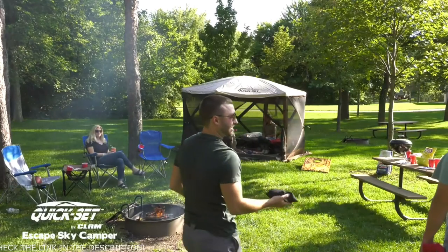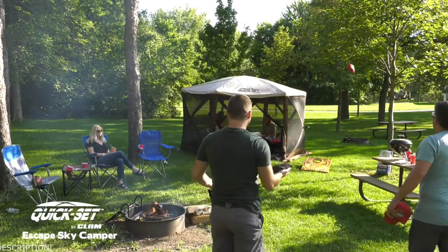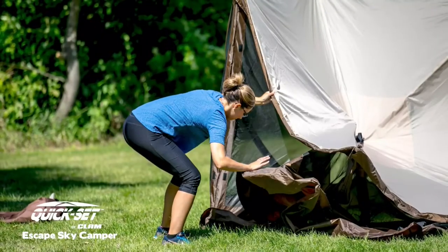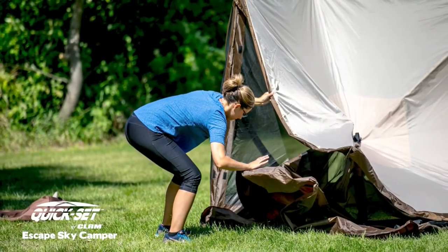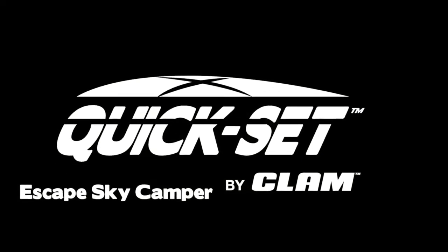The Escape Sky Camper is perfect for overnight camping, fireworks shows, outdoor events, backyard barbecues, or anywhere your family spends time outdoors. With a 45-second setup, the QuickSet Escape has revolutionized the way outdoor enthusiasts take on Mother Nature. Spend a night under the stars in comfort with an Escape Sky Camper screen shelter by QuickSet.